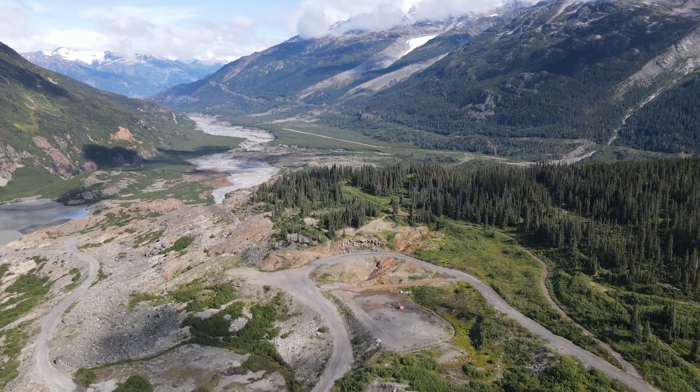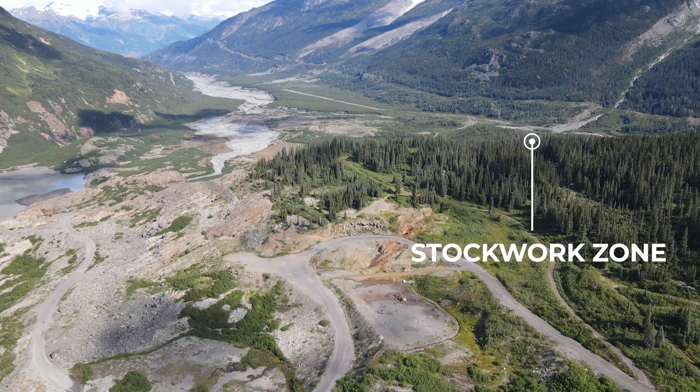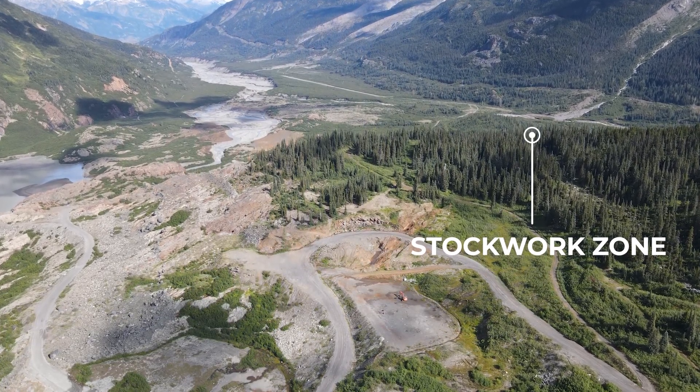To the northeast of Bend is the Stockport Zone, an area that's receiving more attention this year as we gather more data from geophysical surveys and surficial sampling and mapping.